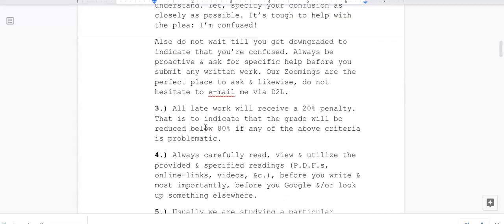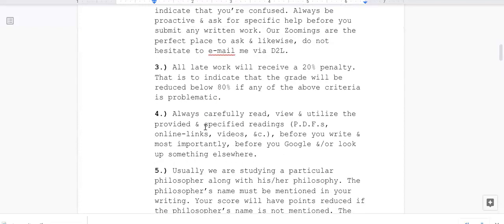Three: all late work will receive a 20% penalty. That means the grade will be reduced below 80% if any of the above criteria is problematic or any of the criteria listed here.